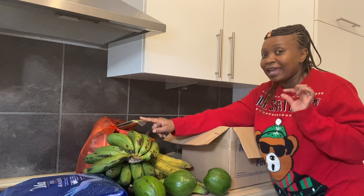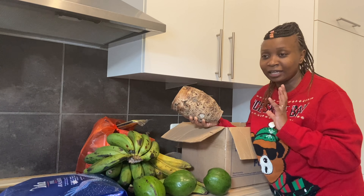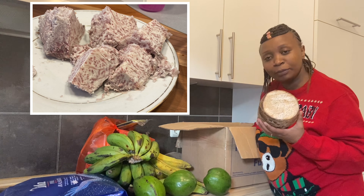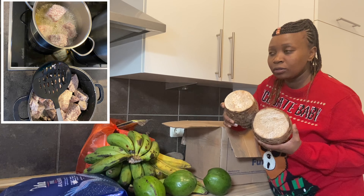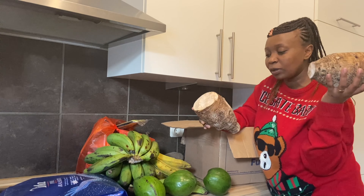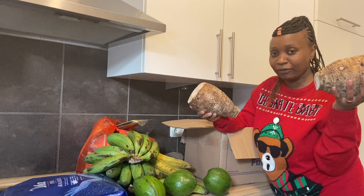I've never seen such a big arrow root. I've been brought up eating domas every day but never seen one this big. This one is also from Uganda. I got three of them for 16 euros 50 cents — these big ones. I'm going to boil one first and I think it'll be enough for one breakfast for us.